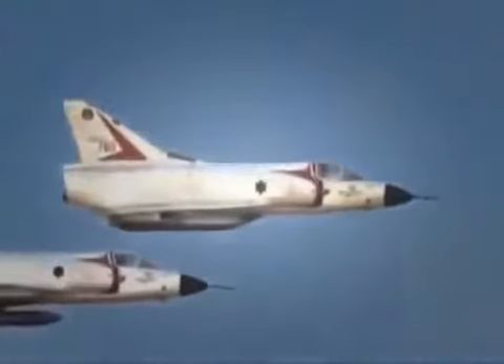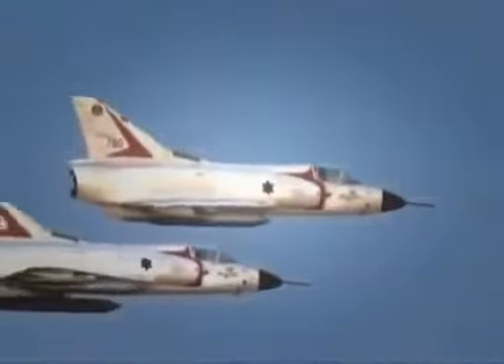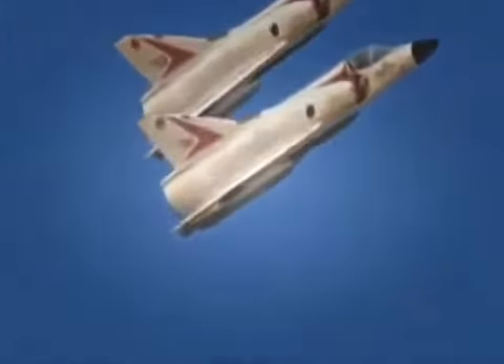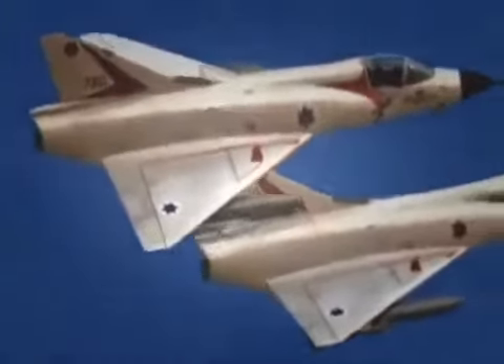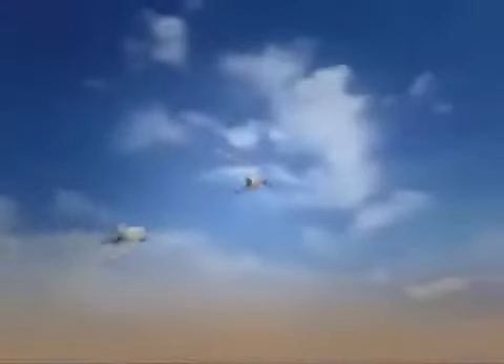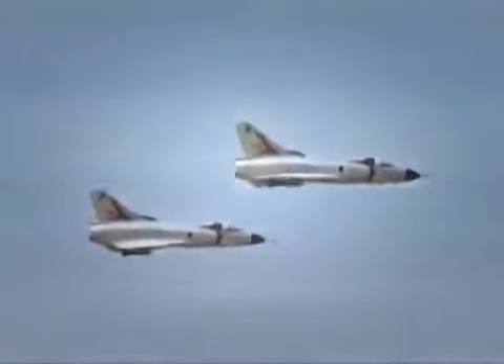On November 13th, 1966, two Israeli Mirage-3 fighters shatter the gun's silence as they streak towards the Jordanian border. Hostile aircraft are firing on Israeli troops. Mirages are flying to the rescue. Within minutes, the two delta-winged Mirages arrive in the hot zone.